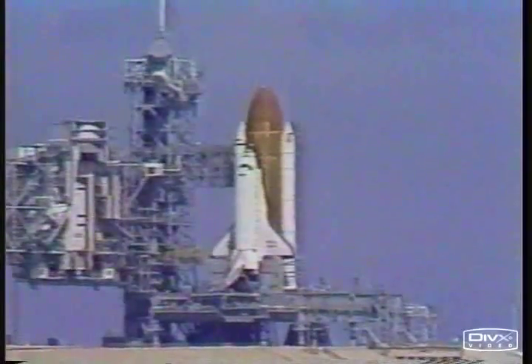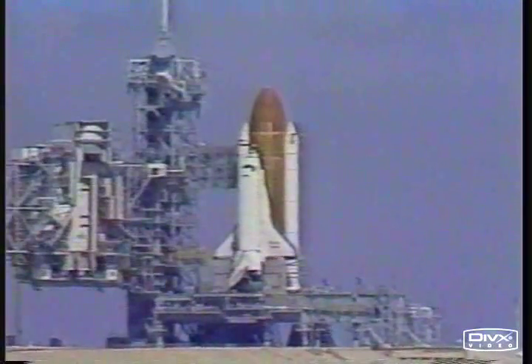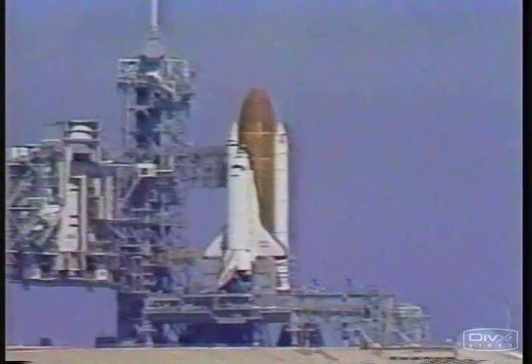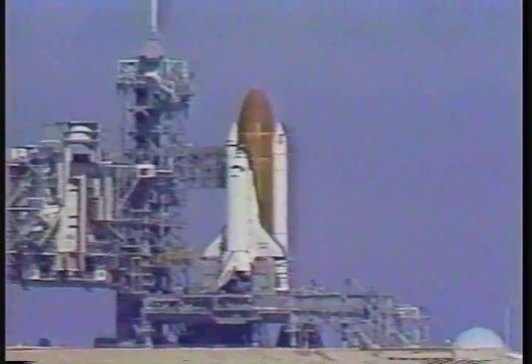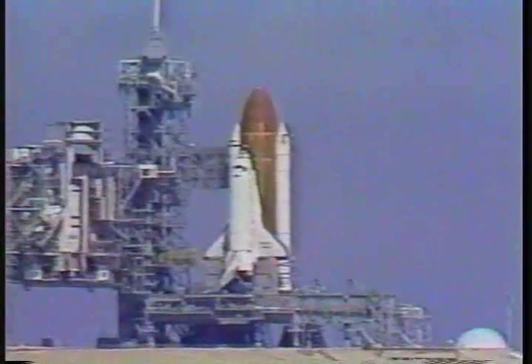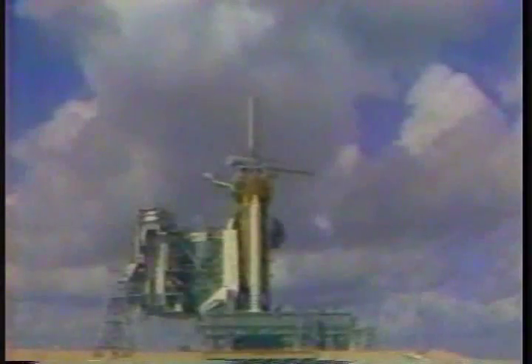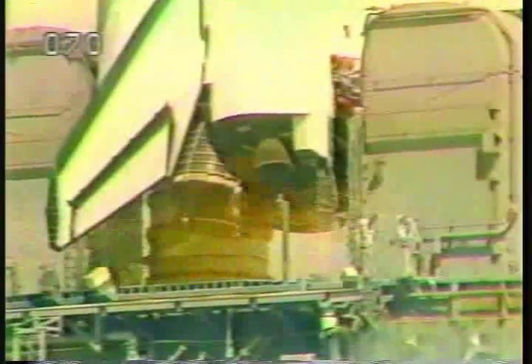T-minus 31 seconds and we're switching control. We have go for auto sequence start and we have the sequencer on the orbiter now controlling the final seconds to launch. 20 seconds and counting. The body flap and speed brake in launch position. T-minus 12, 11, 10, have go for main engine start. T-minus 6.